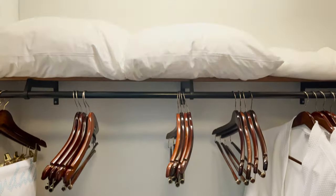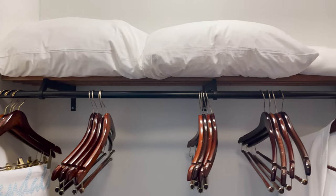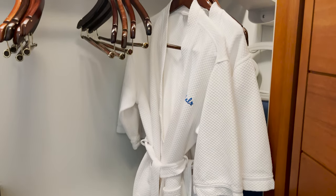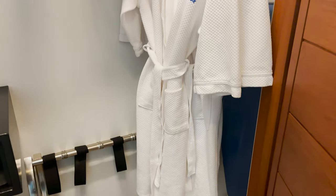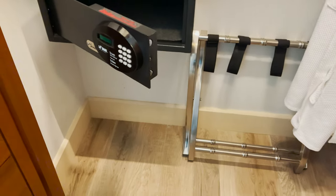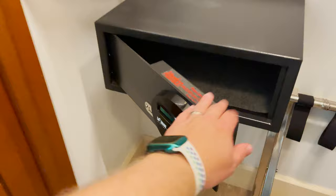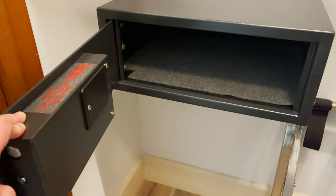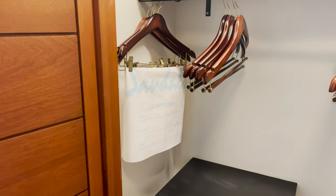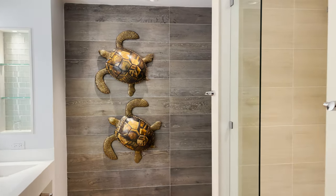The closet is a pretty good size — extra pillows and linens up above, several hangers including pant hangers. The iron and ironing board are tucked back on the right, and of course the Sandals robes for each traveler to use during the stay. There's a nice luggage rack down below, lots of storage space, and a safe where you can put in your four-digit code — large enough to fit a laptop easily. There's also a laundry bag should you choose to utilize laundry services.